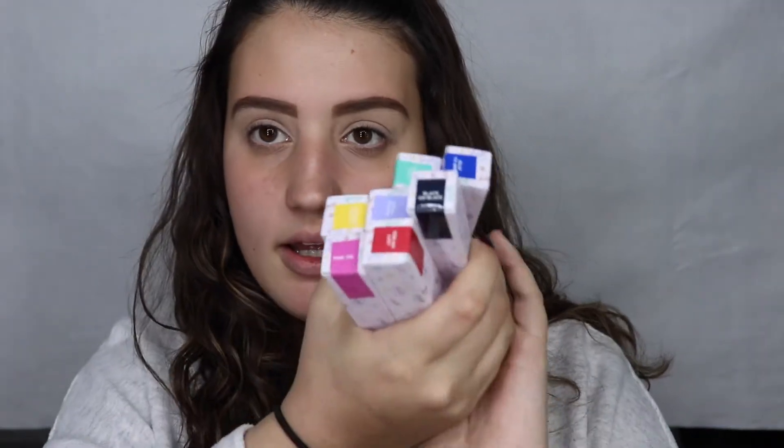Then I got the BFF mascaras — I got all of them. I believe I don't know if there's a brown but I ordered all of them so here they are. There are two, four, six, seven, and these are the colors. I'm gonna be trying out black on top and a colorful one on the bottom, just so that we're not looking too crazy.